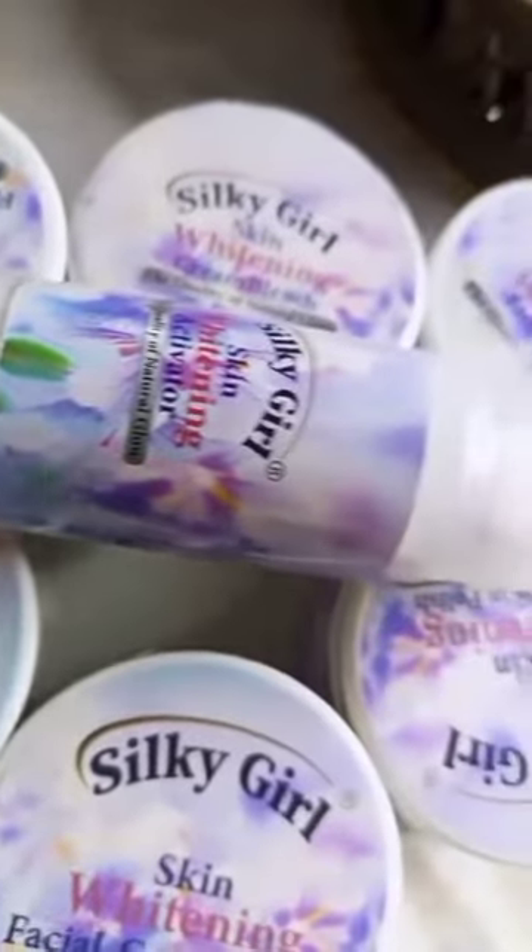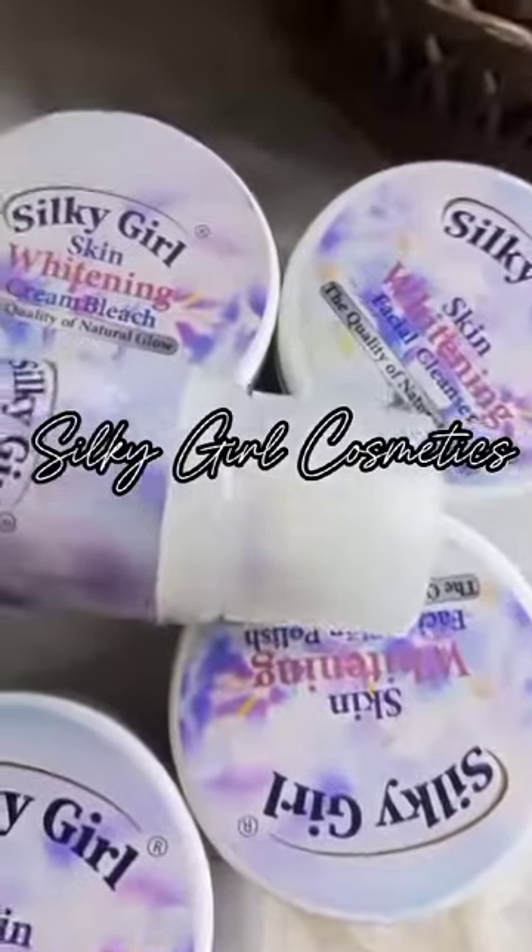Hello lovely people! Today I received a PR package from Silkygirl Cosmetics — they sent me an amazing facial kit. First of all, we're going to start with the skin whitening facial cleanser. Oh my god, it smells so good!